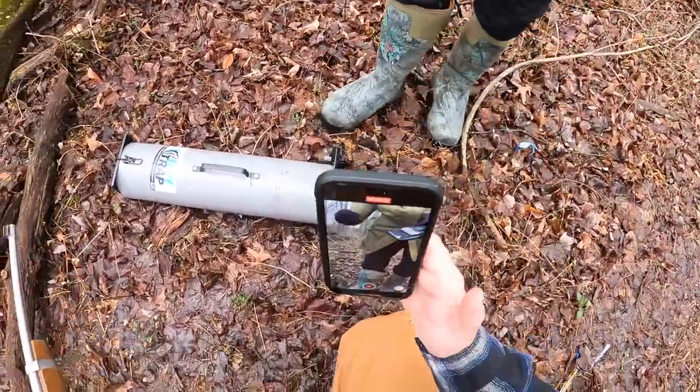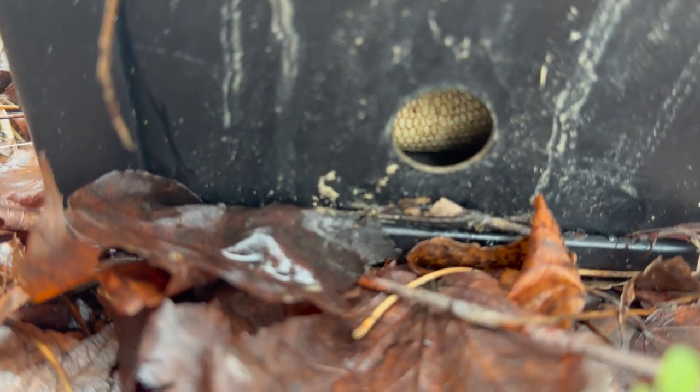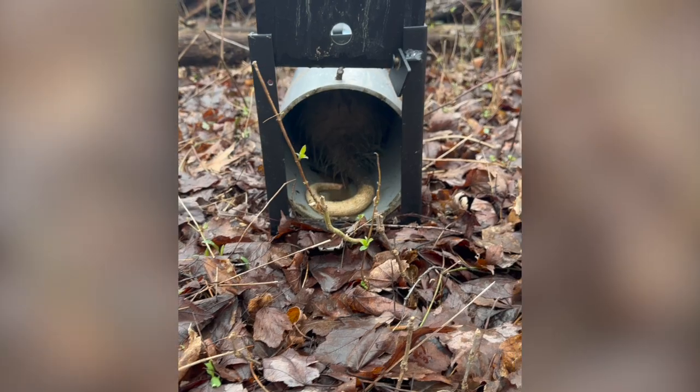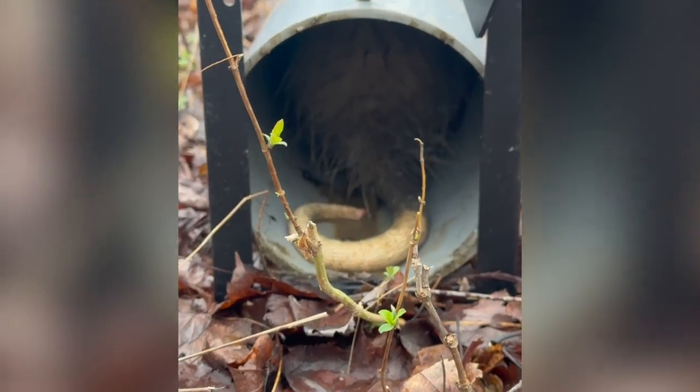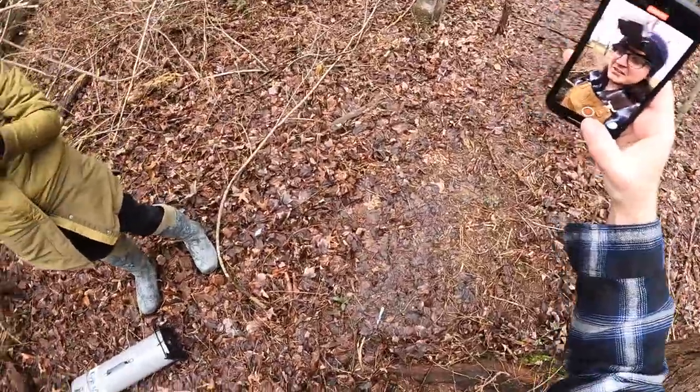First look — Bethany's going to hold the light for me. Pretty sure that is a possum. Look right there at the tail — that's a possum. Yep, it's a possum. He's pretty tight in there. That is the second thing we've caught in that skunk trap, and we have never caught a skunk in it.